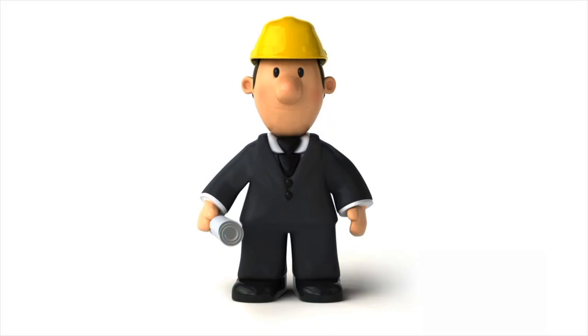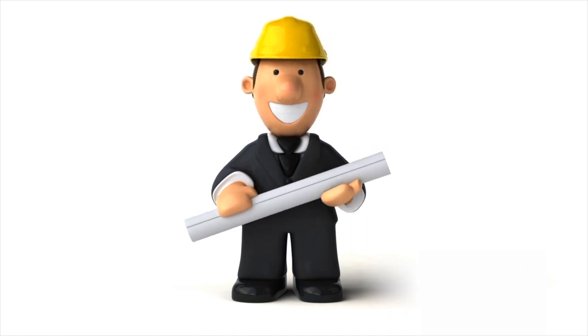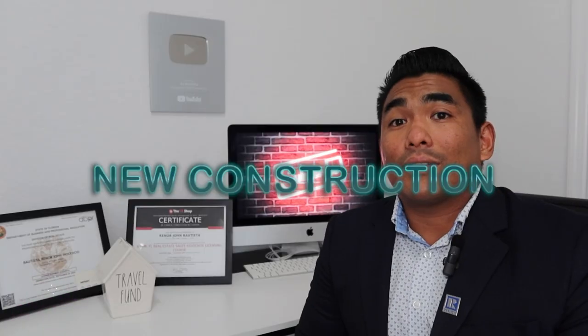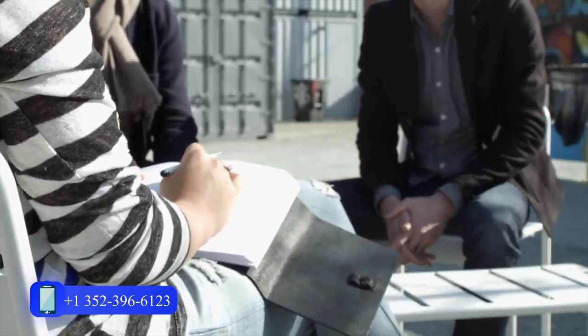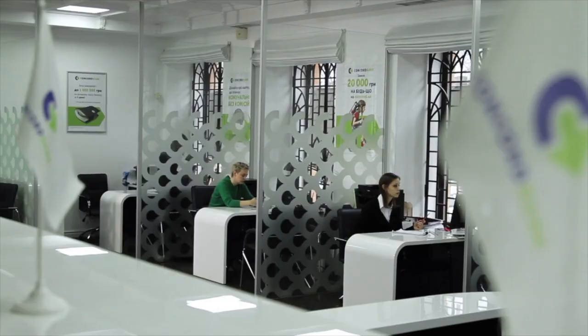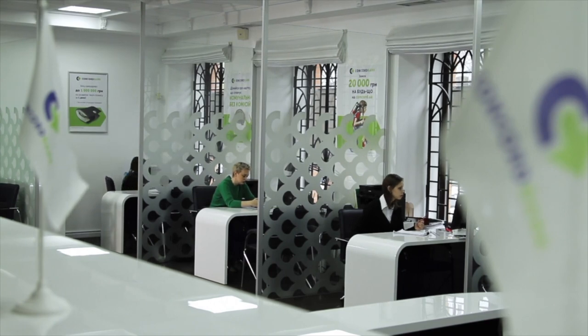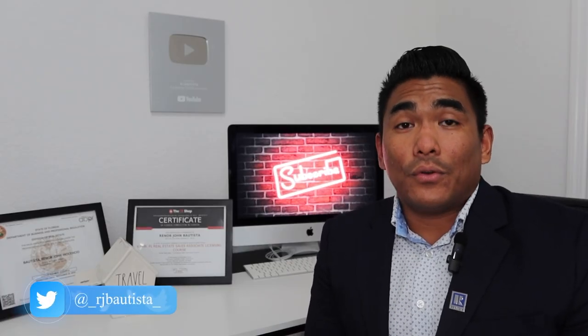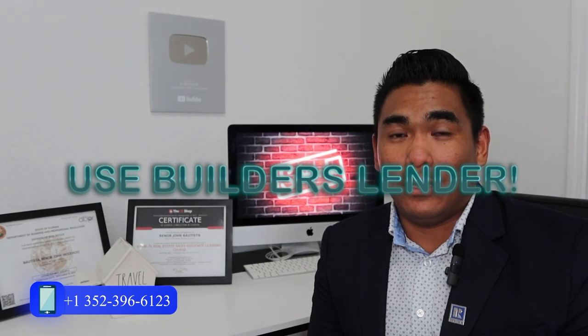Number one, I'm going to show you how to get the seller to pay the closing cost. I'll show you this for when you're buying a new construction property. There are several builders out there. Once you pick a builder who will build your property, they will ask you if you have a pre-approval — meaning a bank has already pre-approved you for a mortgage loan. If you don't have a lender or bank for pre-approval, my number one suggestion is to use the builder's lender.